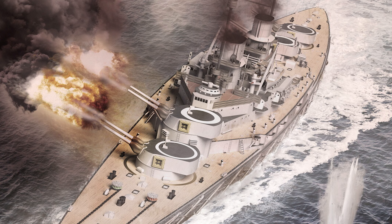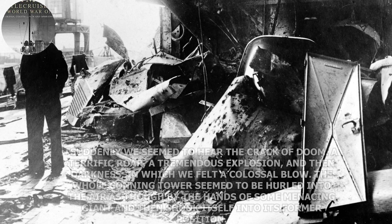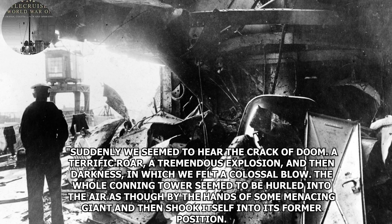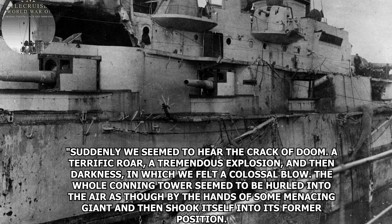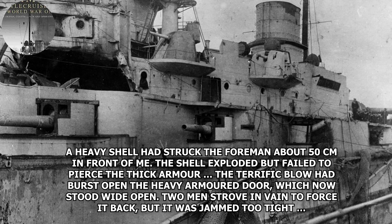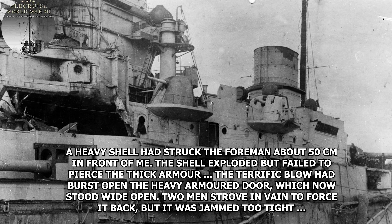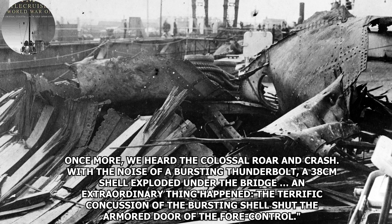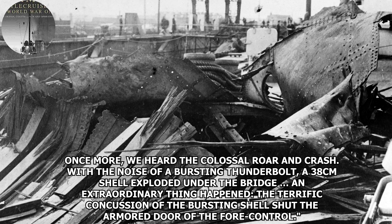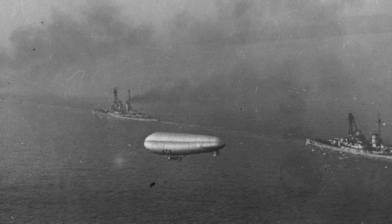C and D turrets were disabled, A turret was hit, and the conning tower, bridge, armor belt, deck, and funnels were all struck. Hase wrote of hits at 7:22: 'Suddenly we seemed to hear the crack of doom — a terrific roar, a tremendous explosion, then darkness. The whole conning tower seemed to be hurtled into the air by the hands of some menacing giant. A heavy shell had struck the foreman about 50cm in front of me but failed to pierce the thick armor. Then once more the colossal roar — a 38cm shell exploded under the bridge. The terrific concussion actually shut the armored door of the fore control.' The First Scouting Group was unable to effectively reply due to smoke obscuring their range.